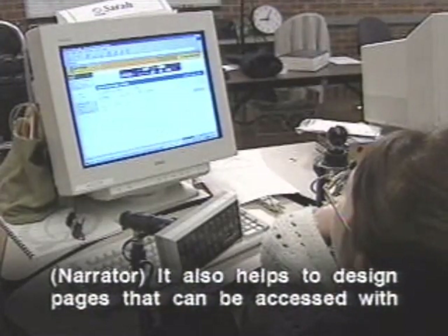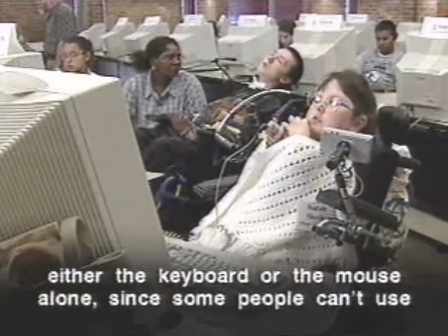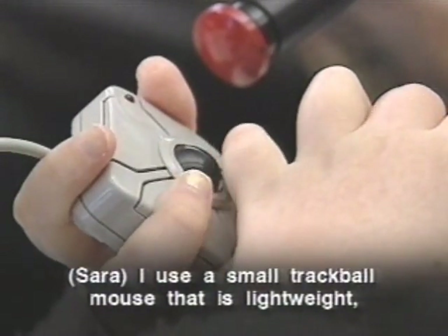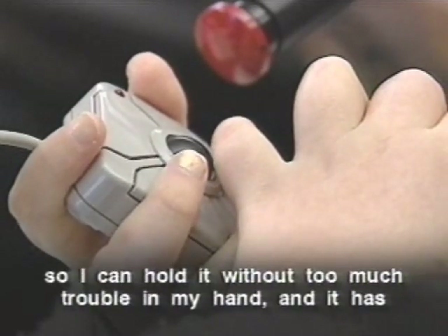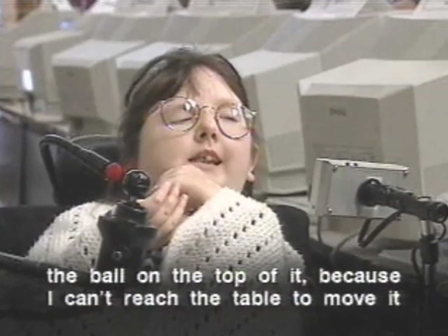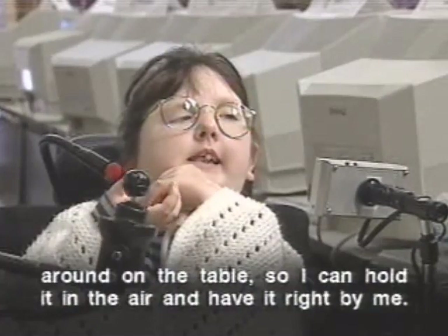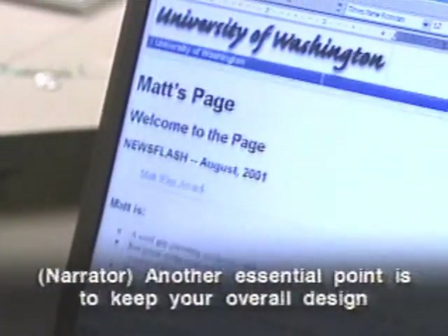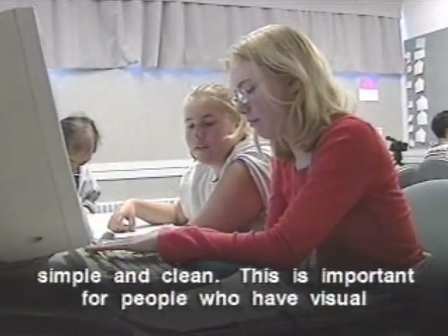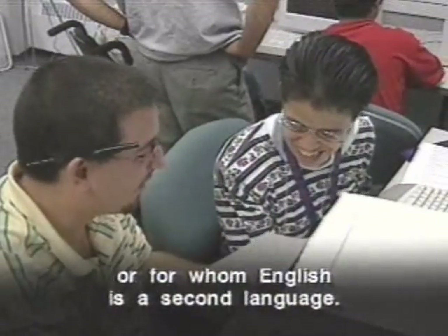It also helps to design pages that can be accessed with either the keyboard or the mouse alone, since some people can't use one or the other. One user uses a small trackball mouse held in the air because they can't reach the table to move a conventional mouse. Another essential point is to keep your overall design simple and clean — this is important for people with visual impairments, those with learning disabilities, and those for whom English is a second language.